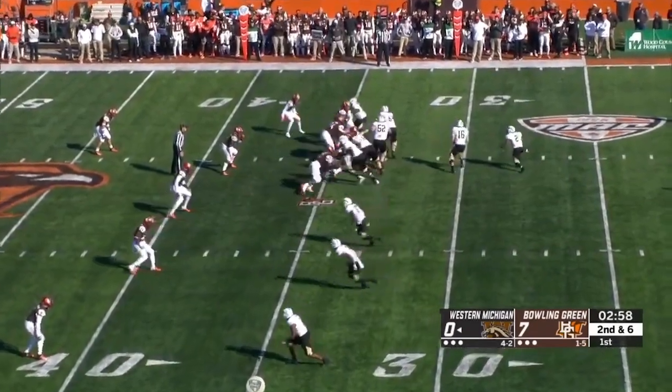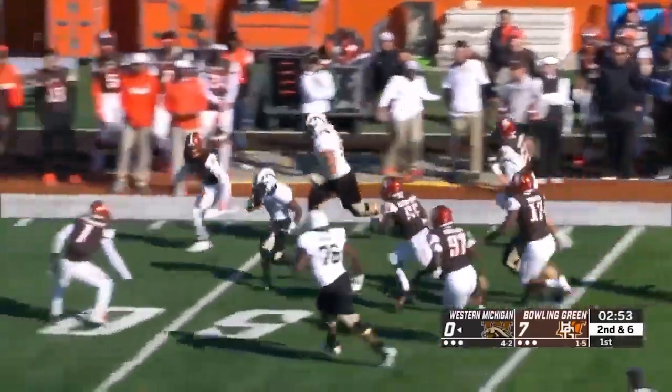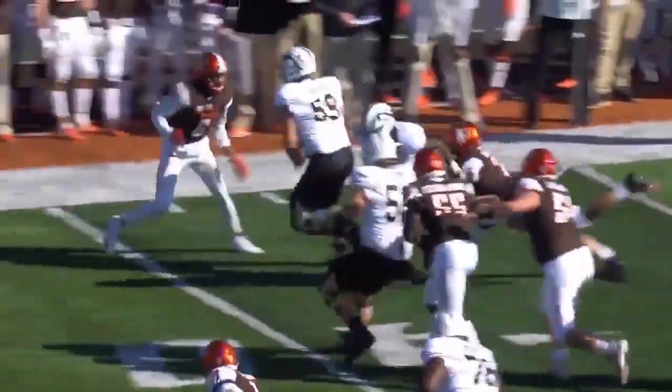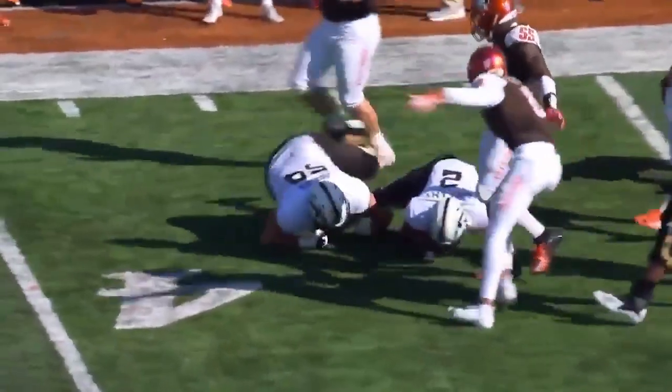Three TDs. Second straight call, Levante Bellamy off that stretch play. And Bellamy is alive and rolling — 20 yards on first down for Levante Bellamy. There's that outside stretch play that he loves to run, and that's where they want to get him — on the edge.